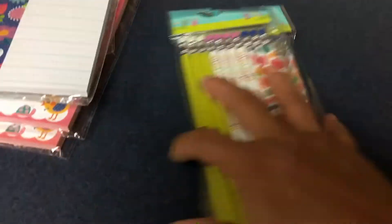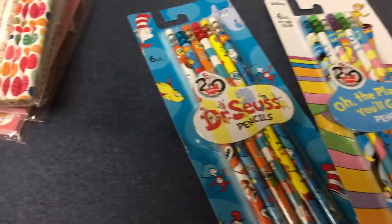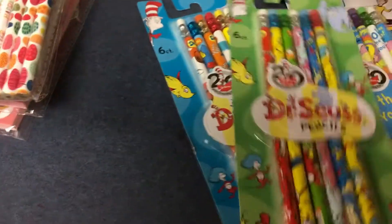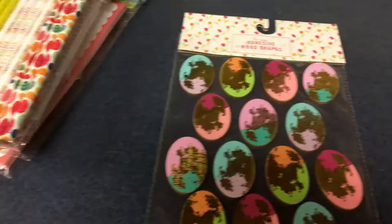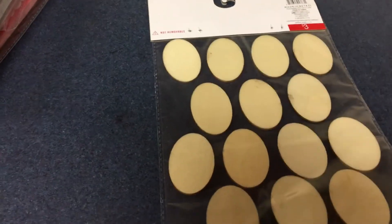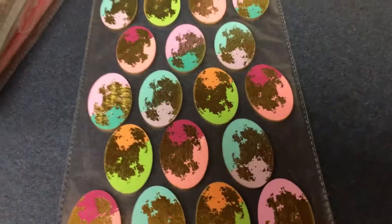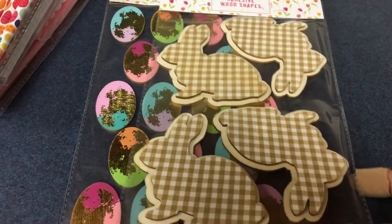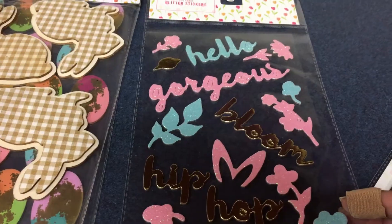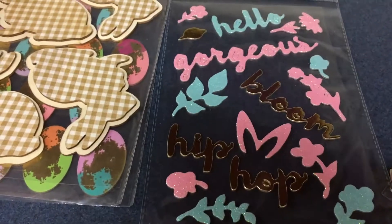I found three packs of pencils at 10 cents, and five — actually four — packs of Dr. Seuss pencils, also 10 cents. I found a pack of adhesive shapes, originally three dollars, so these were 30 cents. I found one of those, one of the adhesive bunnies, and one that says 'Hello Gorgeous, Bloom, Hop' — originally a dollar, so 10 cents.